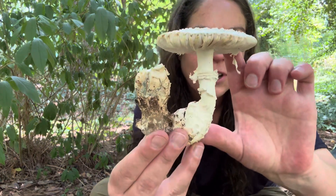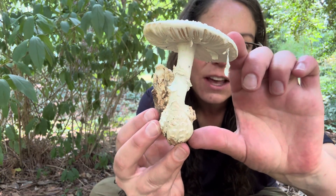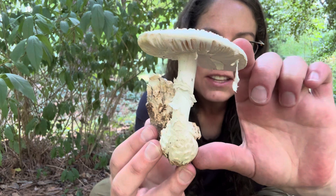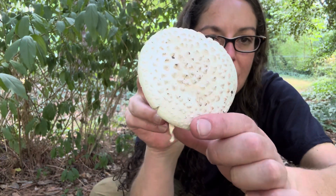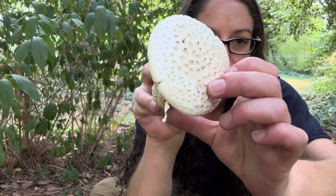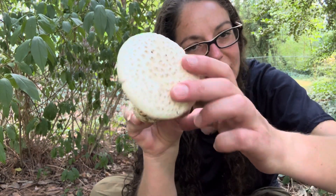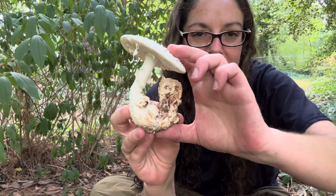Hey mushroom nerds, it's Anna McHugh. I want to talk to you about a beautiful mushroom that's fairly common in the southeastern U.S. It is called Amanita subcocori. And as you can see, it's sort of a buff colored mushroom with scales on the top. I'll get into the identification features specifically in a moment.